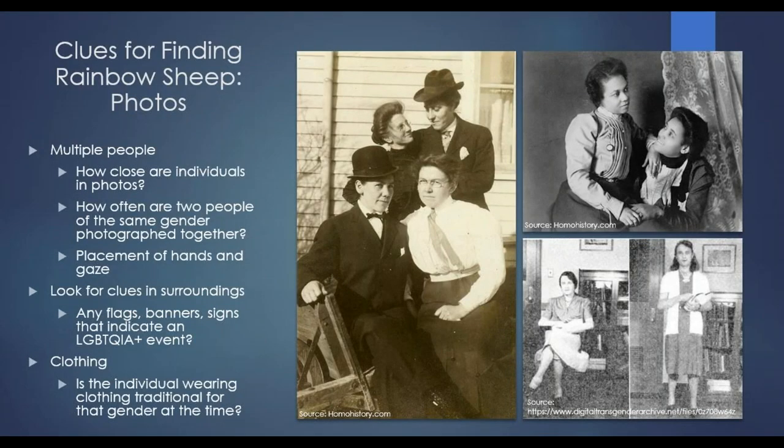Photos are great resources if you have them. If there are multiple people in the photos, pay attention to how close the individuals are. How often are two people of the same gender photographed together, and how are they looking at each other? Where are their hands? There can be a big difference between a photo of two close friends versus two people who are in a relationship. Especially if you have photos that span a long period, that can go a long way in giving you good information. Also look for clues in the surroundings — any flags, banners, anything that might indicate an LGBTQIA event. Clothing is also a big one, especially if you're trying to identify a transgender individual — is that person wearing clothing traditional for that gender at the time, or for the opposite gender?